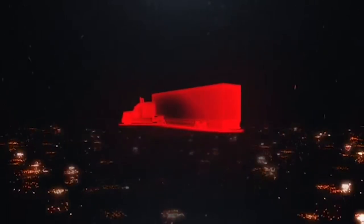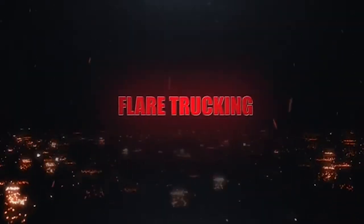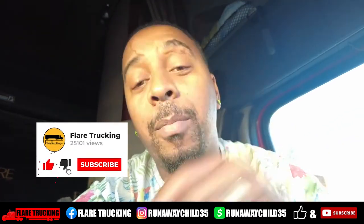See man, this is why I want to tell y'all the importance of y'all pre-trip. YouTube, welcome back — I'm your host Runaway Child. If you're not subscribed to the channel, please go ahead and hit that subscribe button right now. And if you're already subscribed, please go ahead and throw a like on this video — a like don't cost you anything.